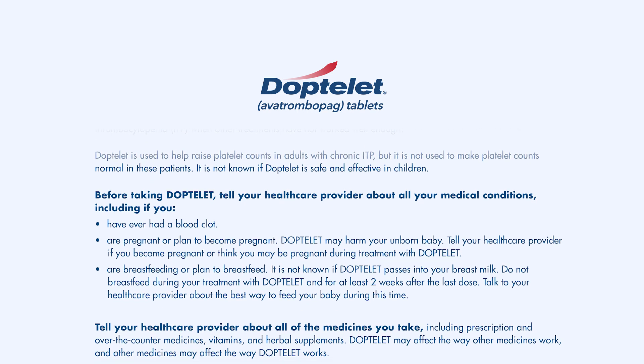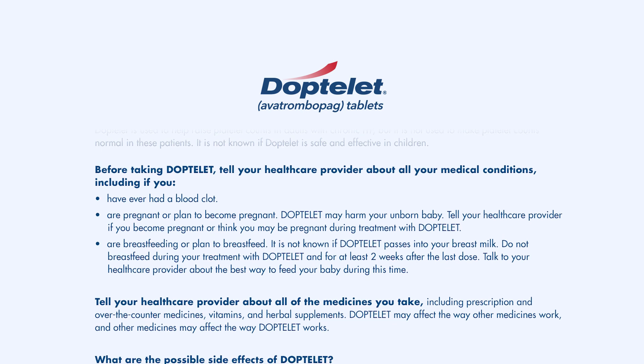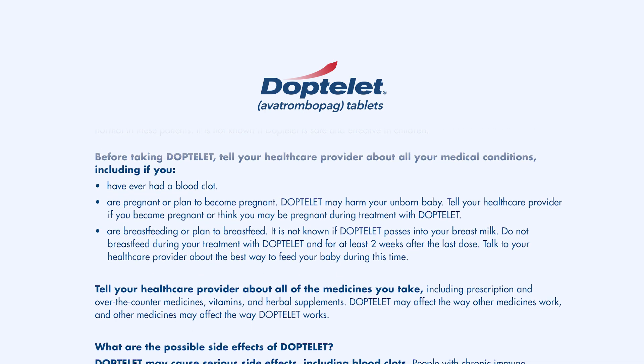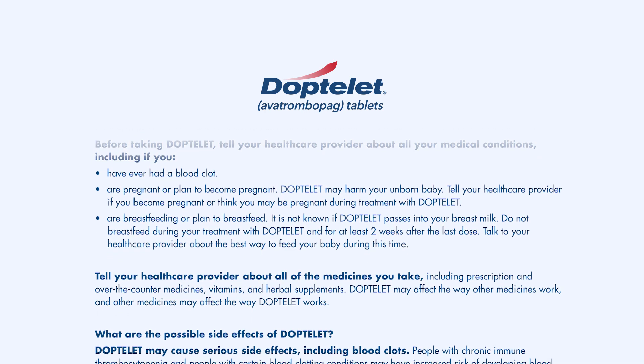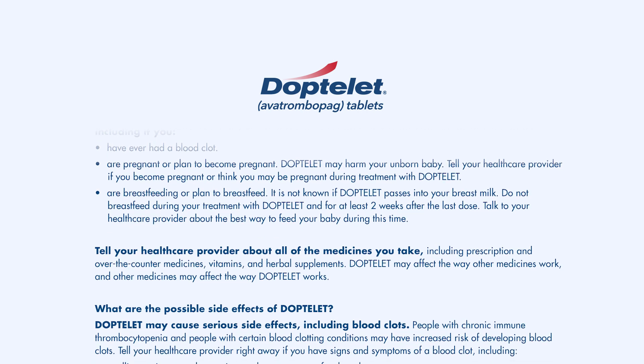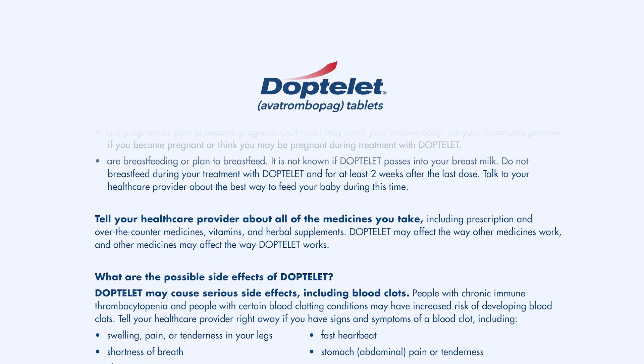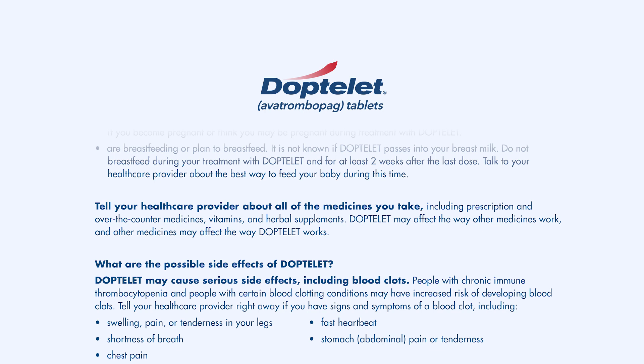Before taking Doptelet, tell your health care provider about all your medical conditions, including if you have ever had a blood clot, are pregnant or plan to become pregnant, are breastfeeding or plan to breastfeed. Tell your health care provider about all of the medicines you take. Doptelet may affect the way other medicines work, and other medicines may affect the way Doptelet works.